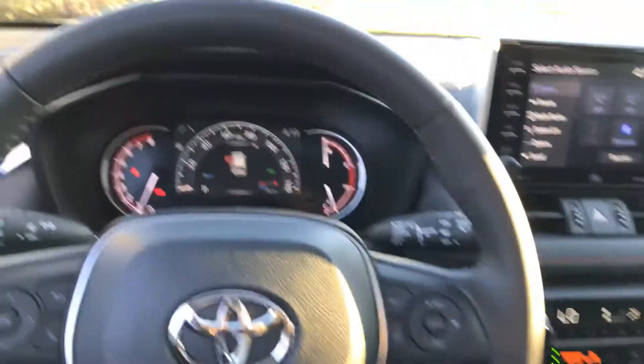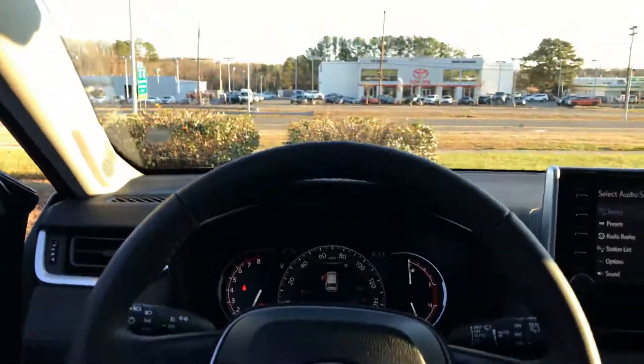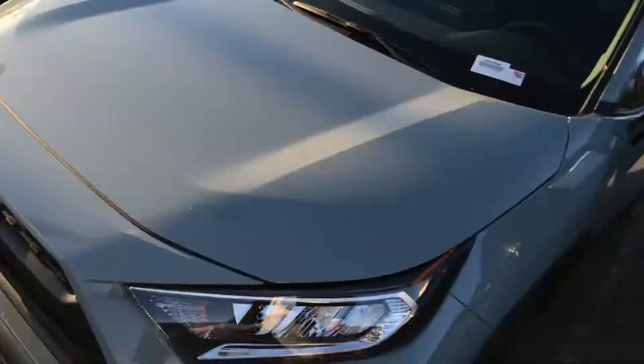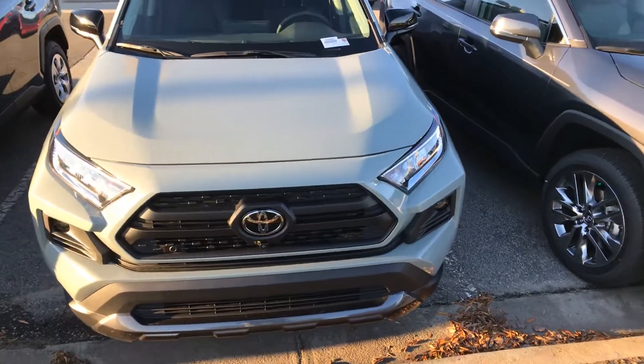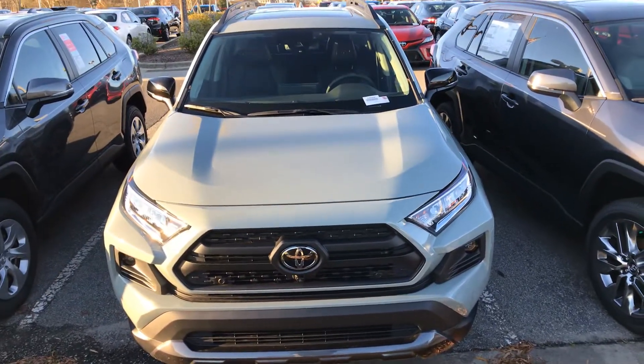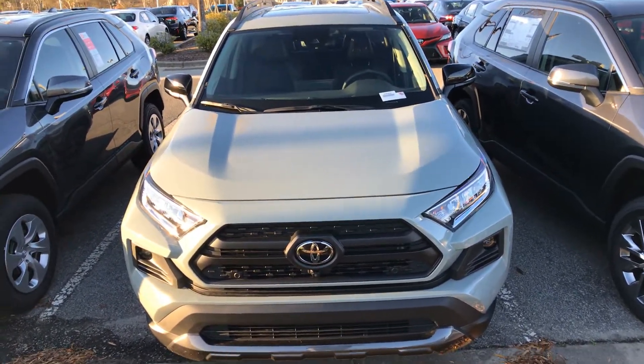Definitely a lot of nice features on this 2020 RAV4 TRD Off-Road. Let me know what you guys think about this beautiful vehicle. My name is Tyro and you can reach me at 919-452-3230. Hope to hear from you soon — have a great day, bye-bye!